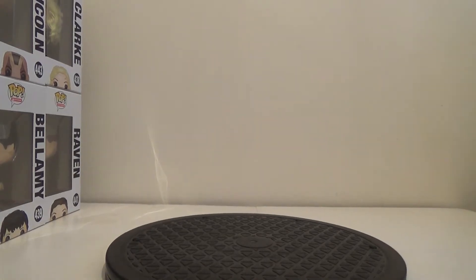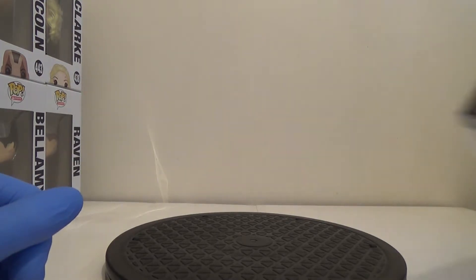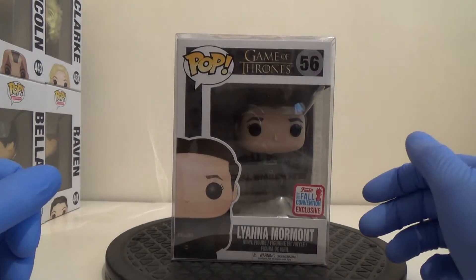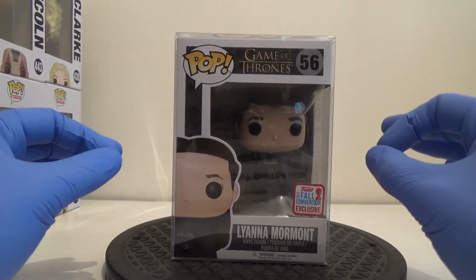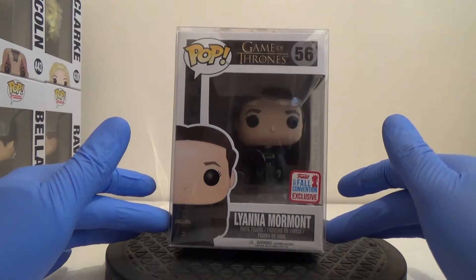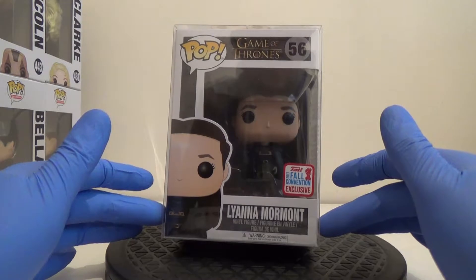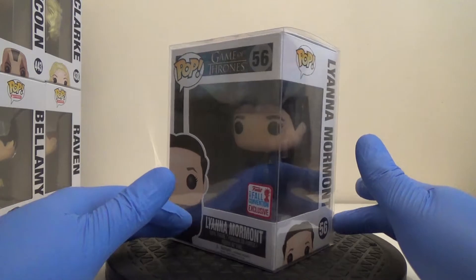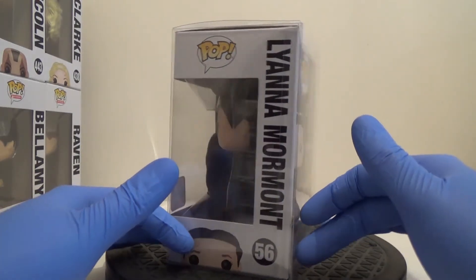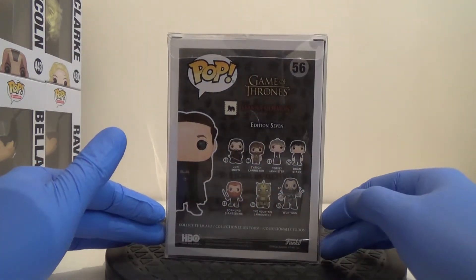This next pop — I honestly can't remember if I've shown it before or if I just bought it and filed it away, so I apologize if you're seeing it a second time. This is the Lyanna Mormont from Game of Thrones, the 2017 Fall Convention Exclusive, number 56. I really like this character in the series — quite a feisty one. It's one I'm planning on keeping.